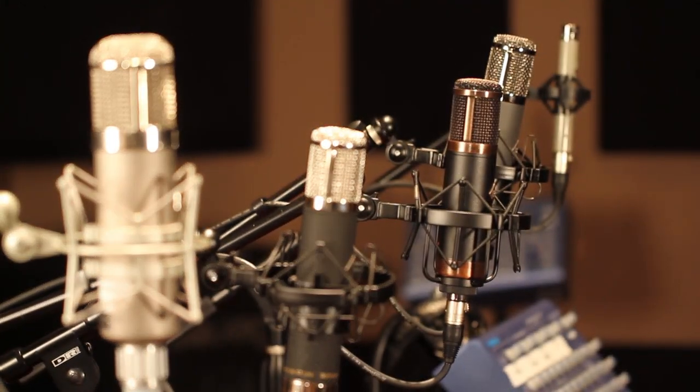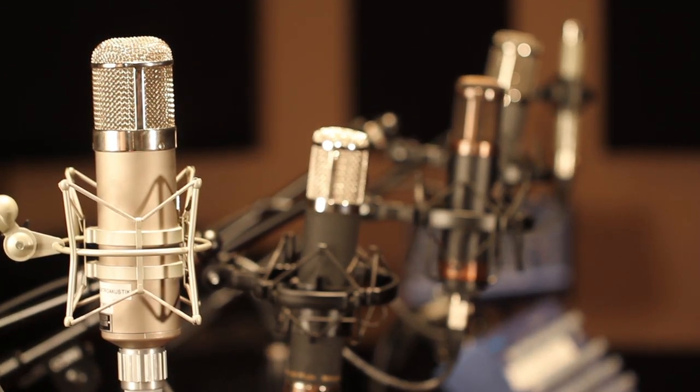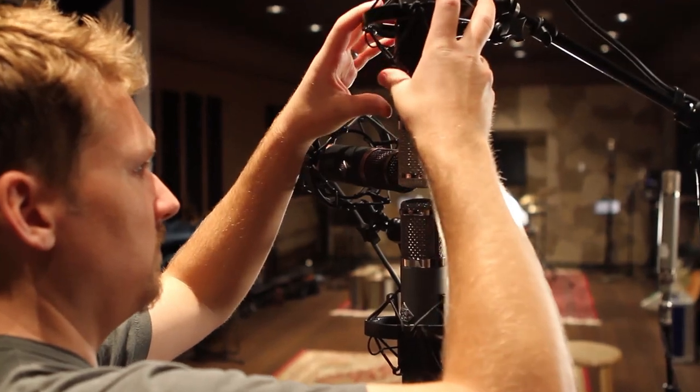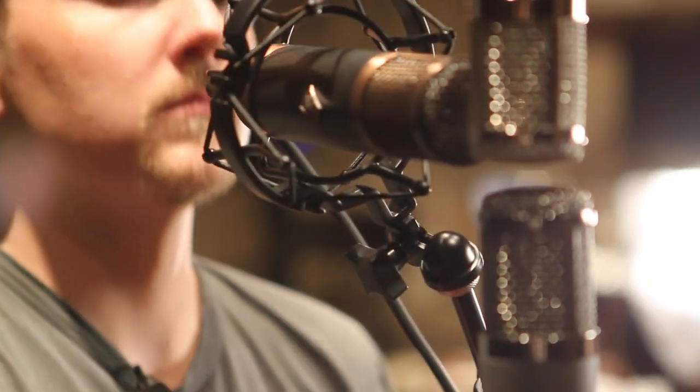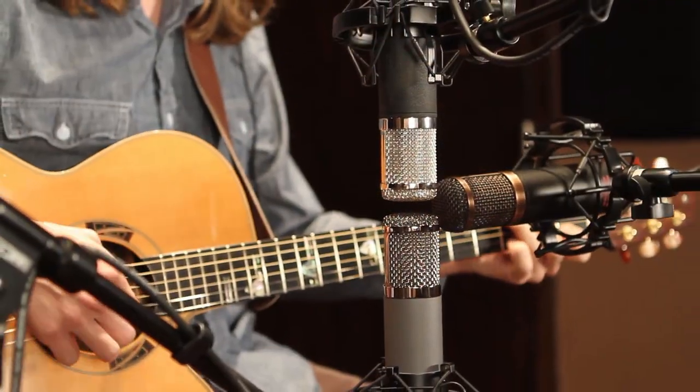So what we did is we set up a bunch of different mics. All the Telefunken stuff is great, but they've got a couple of different lines at different price points and different heritage. They've got some that recreate the old classics everyone knows — the 47s, the 251s — and then they've got the RFT series. We set them up so the grills and capsules are as close together as possible, so you're not hearing too much difference in positioning but can still hear the character difference between mics on the same source.